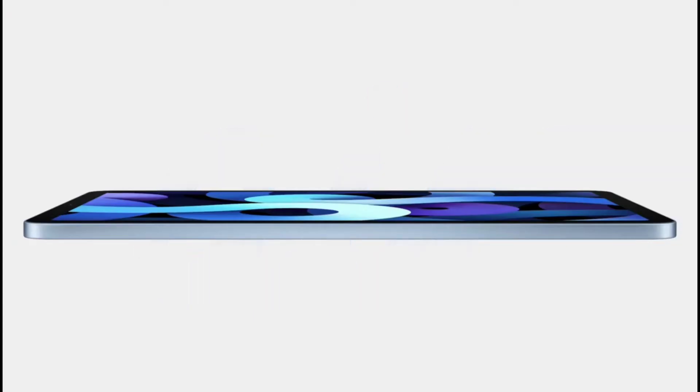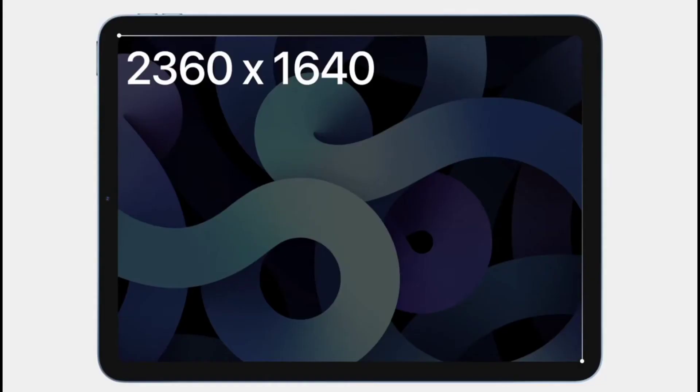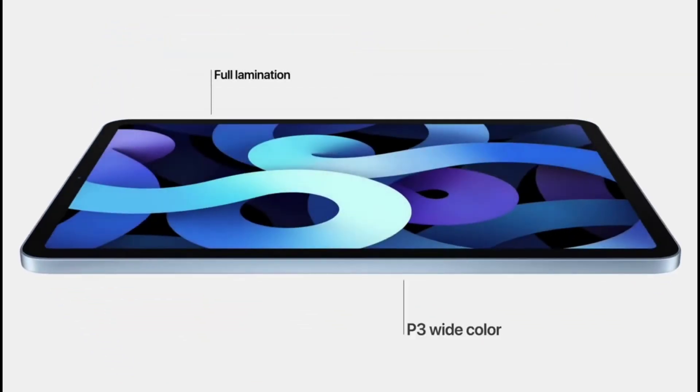The iPad Air features a beautiful all-screen display. Each element of iPad Air is meticulously crafted, from the precisely machined top button to the sculpted detail around the camera. That's over 3.8 million pixels for extra crisp text and photos, with advanced display technologies like full lamination, wide color, True Tone, and an anti-reflective coating that combined deliver an amazing visual experience.